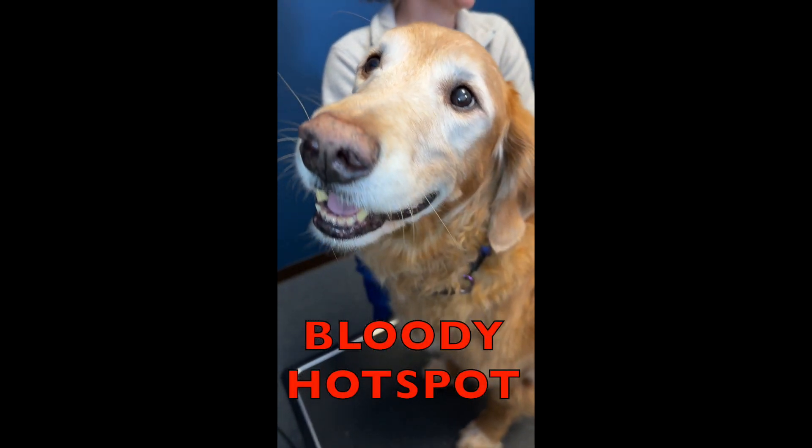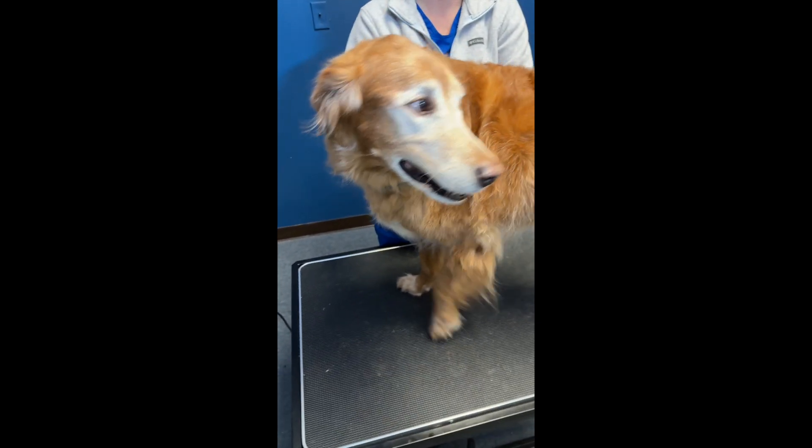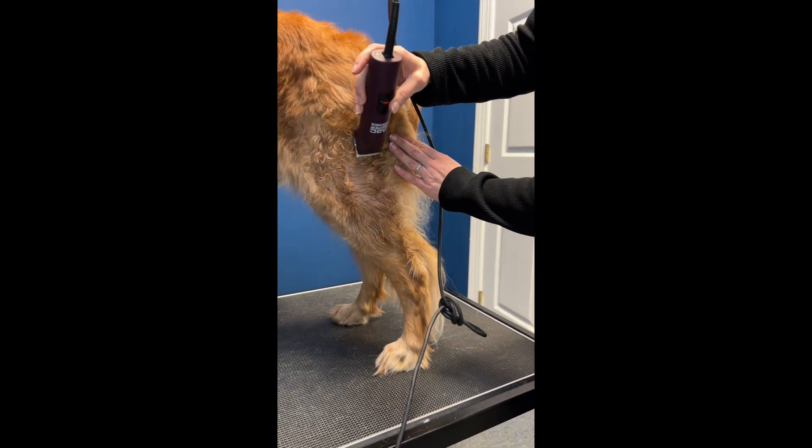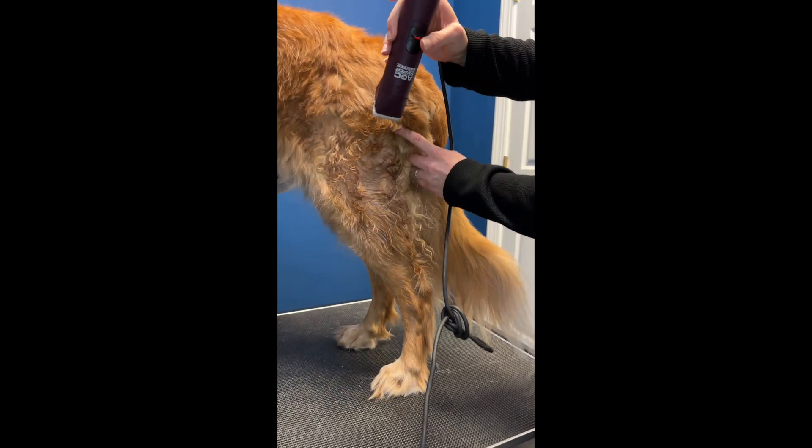This is Connor. He developed a bloody hotspot within minutes after being bitten by, most likely, a mosquito. We all obsess about fleas and ticks, but 90% of these hotspots are caused by biting insects and very often we never find the source.